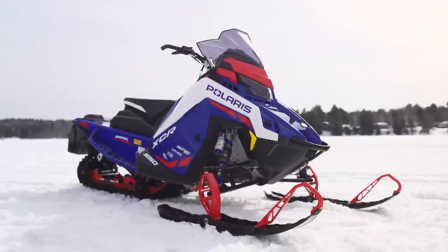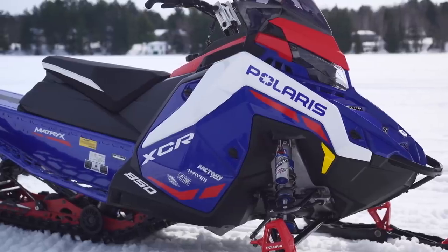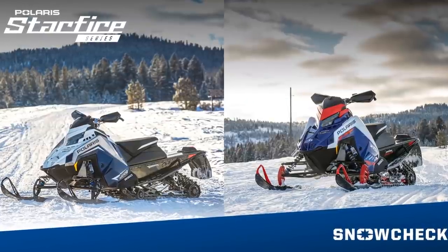In my opinion, the XC is the perfect sled for the majority of today's trail riders. In fact, Mark even says that the XC suits his riding style to a T. So why does Polaris offer the XCR and VR1 trim levels? What kind of rider could they possibly be intended for — and why have both? They seem so similar.